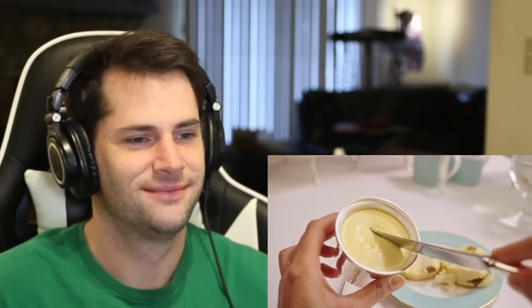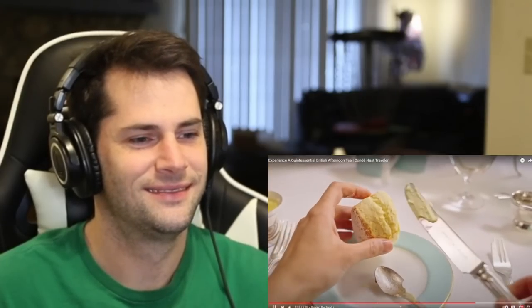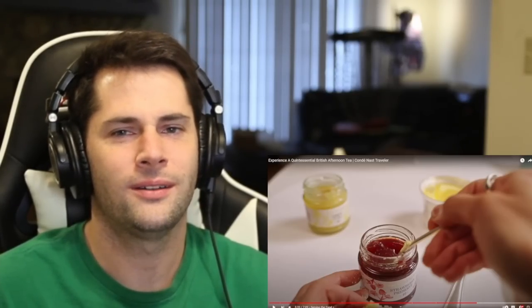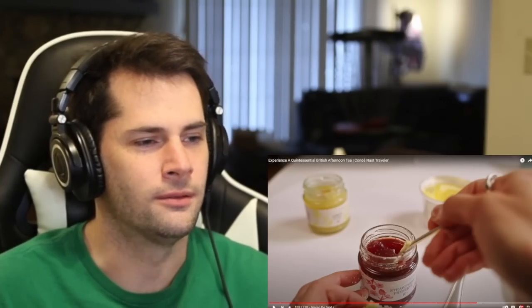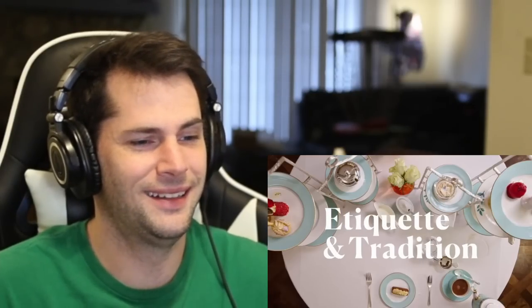A debate still rages in England as to which order you should put the jam and clotted cream on your scone — and remember, it's scone like 'gone,' not scone like 'home.' In Cornwall, they believe the jam should go on first, followed by the clotted cream. You're telling me there's an ongoing debate on whether you put jam on first or cream? Wow. British tea time problems — who knew? In Devon, it's the other way around. The archivist keeps her view very much to herself because she does not want to get in the middle of a scone war.